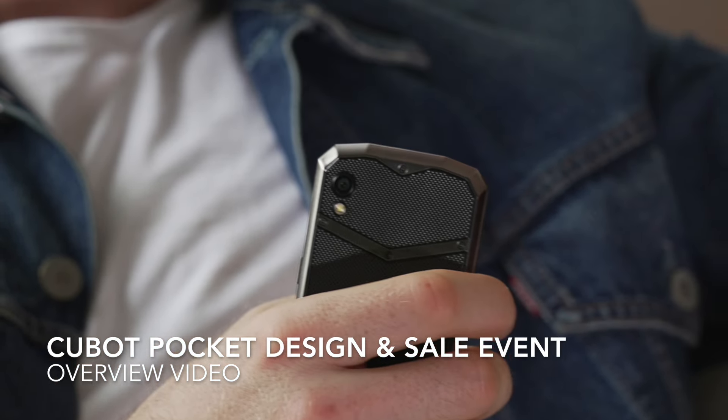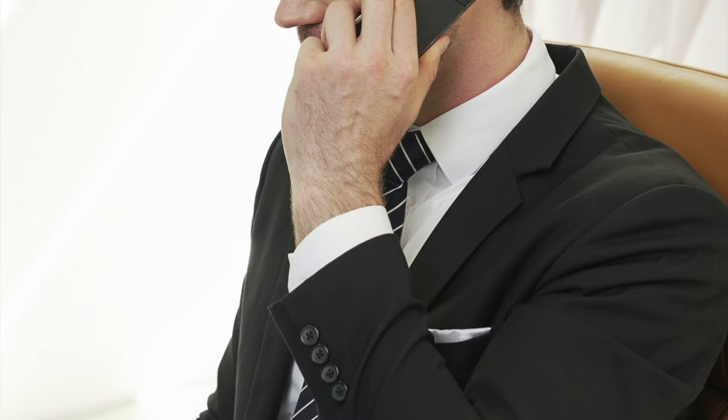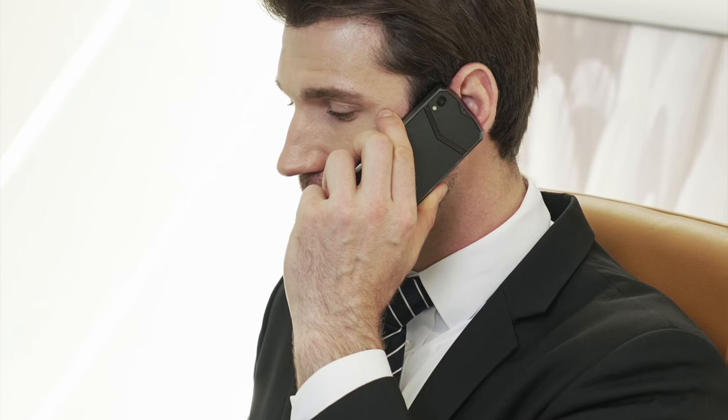Hey everyone, don't you just desire for a smartphone that can be used on the go and one that fits the palm of your hands nicely? Many phones in the market now are super bulky and heavy that just, in my opinion, doesn't feel user-friendly due to its bulky size.